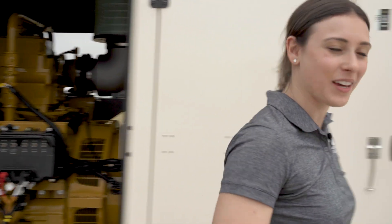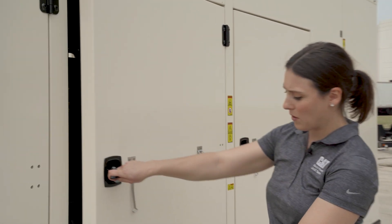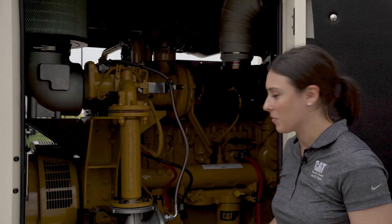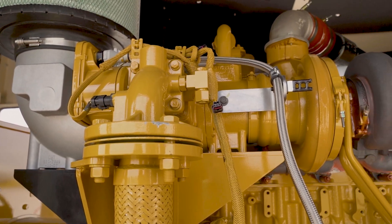Follow me as we walk around the back of the unit. As we open up here, we see the gas train and breaker, which are both easily accessible. You also have the option to add an oil filter as well.